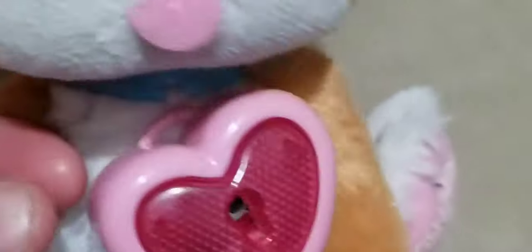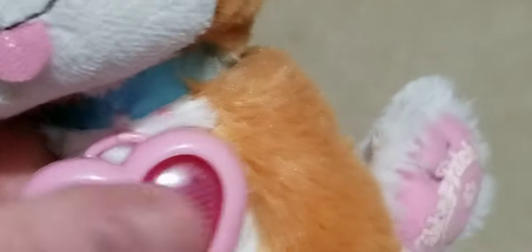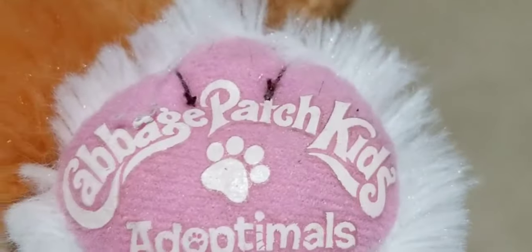This is a Cabbage Patch Kids talking kitty cat — not Barbie, my mistake. Barbie was the little handbag I had over there.